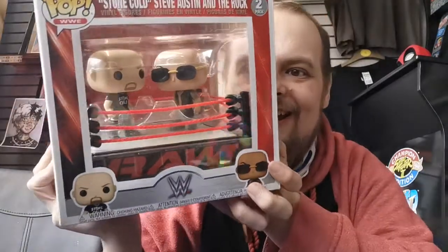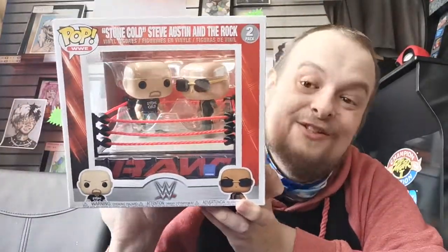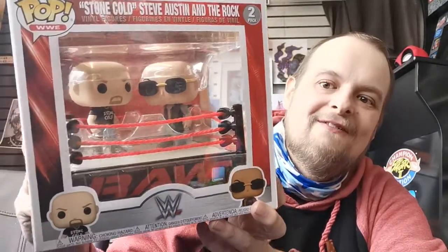You can even hear what I'm saying over this. It'll be worth it, I hope. Just for me. Nobody wants it. I'll probably keep it myself. Look at that. That is a big ass WWE Raw ring, with Stone Cold and The Rock facing off inside of it. That is amazing.